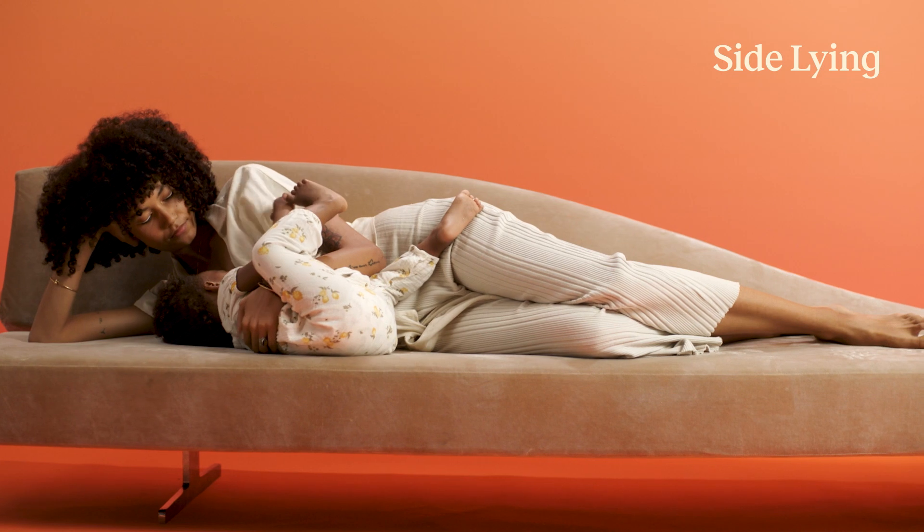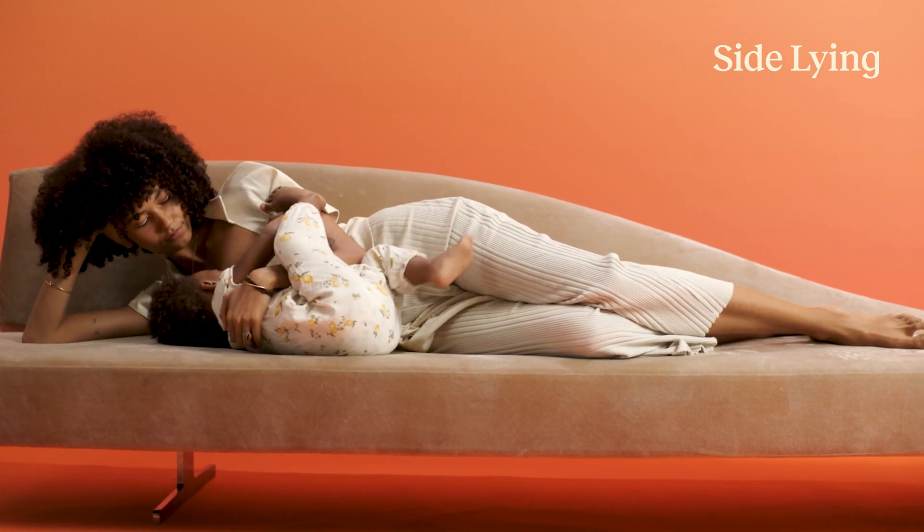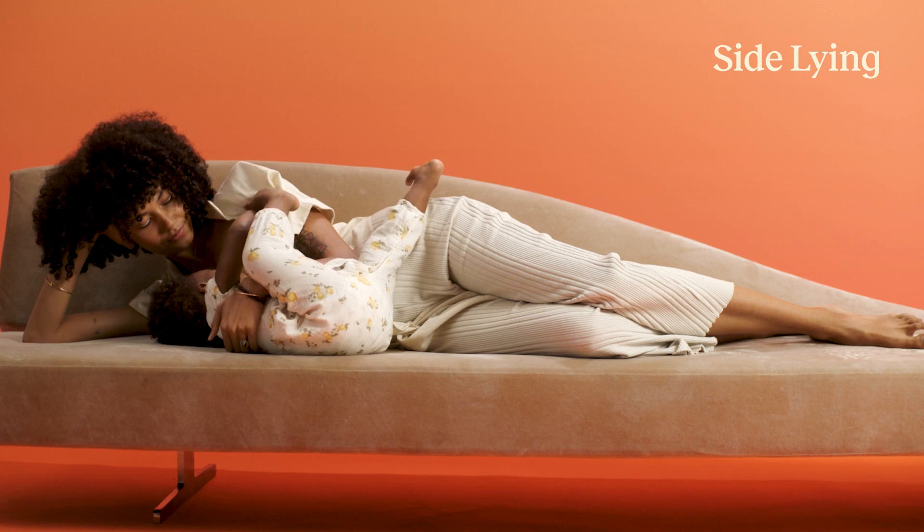Side-lying position is great. You're lying on your side, baby's right next to your body — bring them to your belly. I like to have my elbow up and my arm underneath my head for support, and my other arm and hand will support my baby's back and bring them up to line up with your breast.